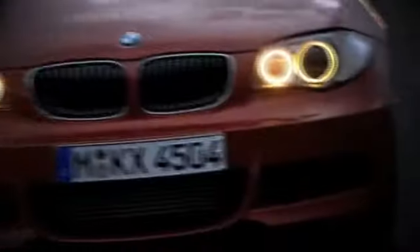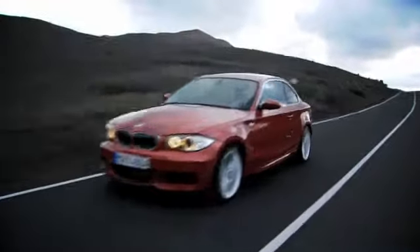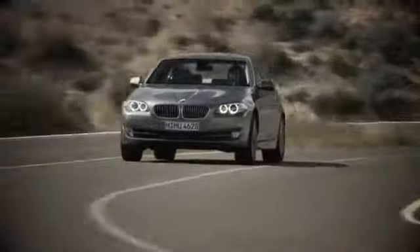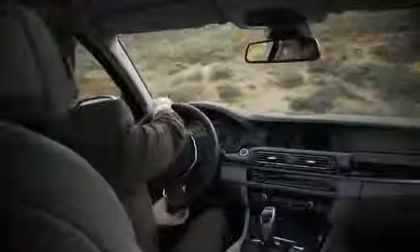Our success starts with one thing: taking care of the customer. At Chapman BMW on Camelback, we offer the best bottom line price in town. Our dealership is driven by our dedication to selling only the highest quality luxury cars. Give us a call today at 602-308-4BMW.